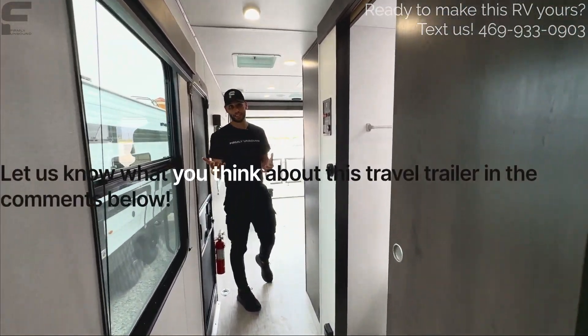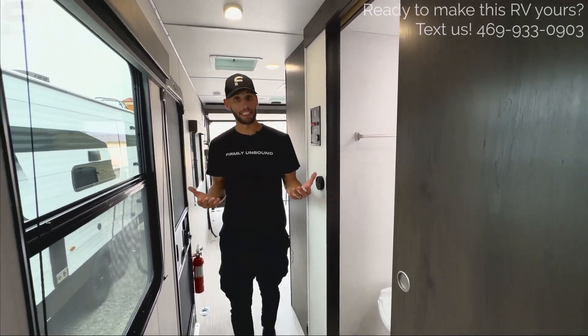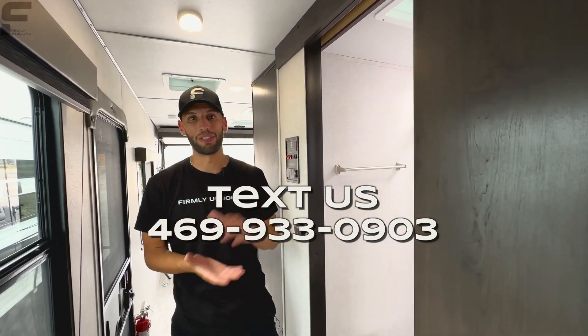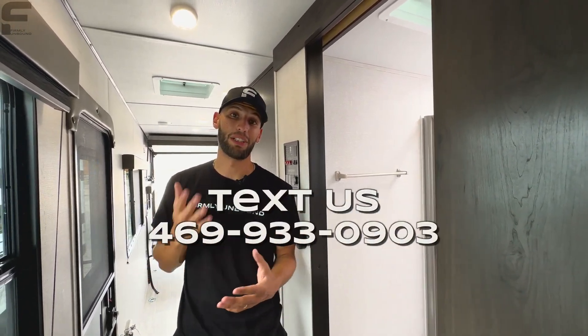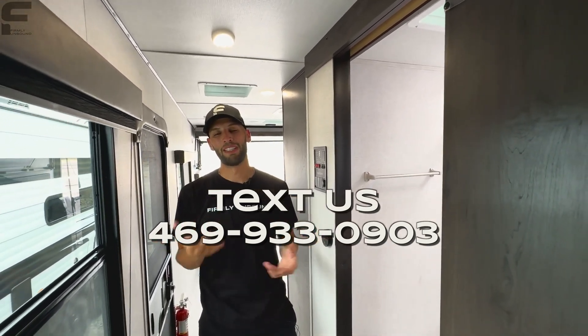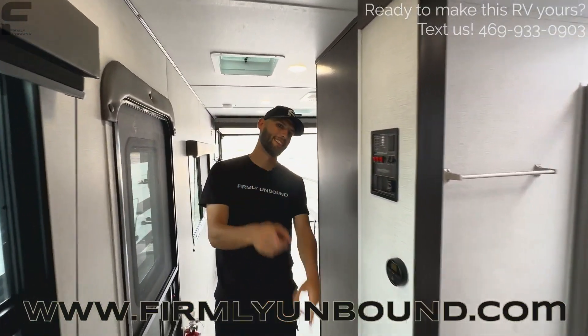Curious to know your thoughts on what you think about this travel trailer — what you like and don't like. If you are interested in purchasing this RV, you can text us at the number on the screen. We are excited to help you out and really grateful to be working with McLean's RV. They are a great organization that will take care of you. Text us when you're ready, and until next time, live firmly unbound.